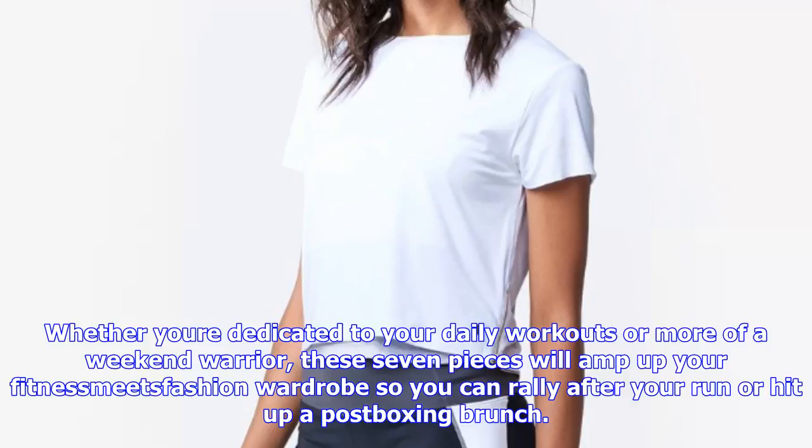5. A6 Jogger, $75, SIX02. You'll never want to take off these comfy joggers.